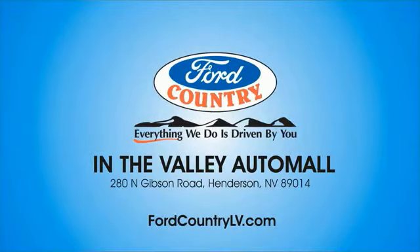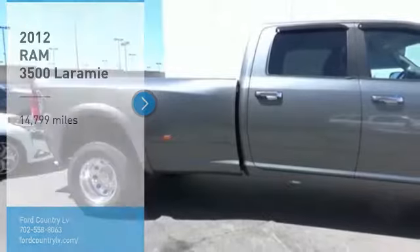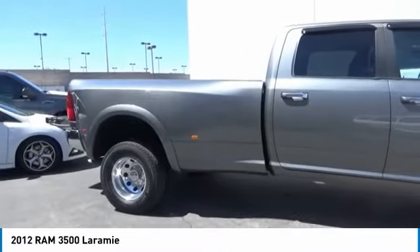Visit Ford Country in the Valley Auto Mall today. Come test drive the 2012 Ram 3500. The Ram 3500 is a solid option for truck buyers in need of hauling capacity and serious towing.